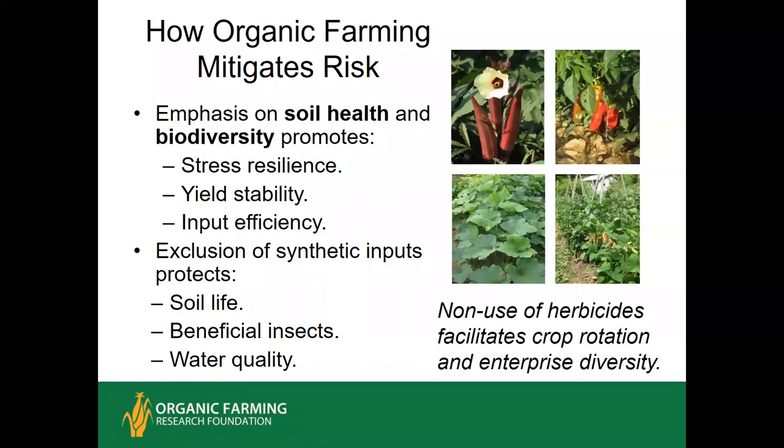The organic method mitigates risks in two key ways. Primarily, the organic approach focuses on soil health and biodiversity, which improves overall resilience and tends to stabilize yield — it doesn't necessarily increase yields in a good year, but it will tend to stabilize them in the long run. By relying on healthy soils for crop nutrition and crop protection, you can be efficient with inputs. Excluding synthetic inputs protects soil life as well as beneficial organisms and the quality of nearby surface and groundwater. One specific advantage is that by not using herbicides, organic farmers have greater flexibility in designing a diverse crop rotation.